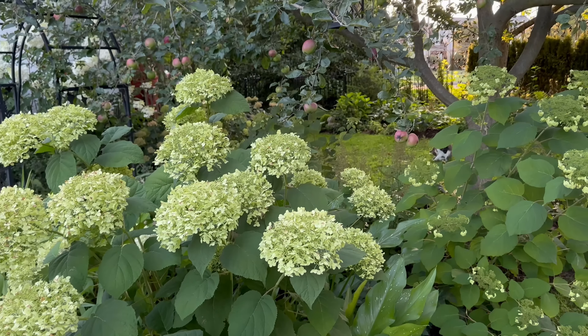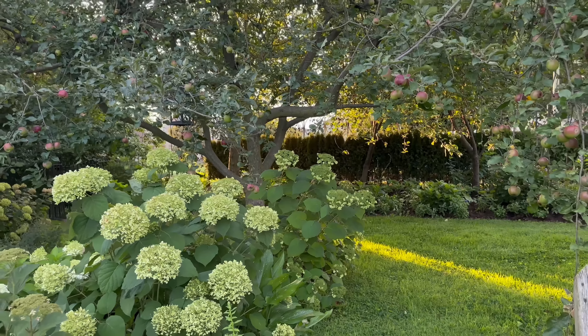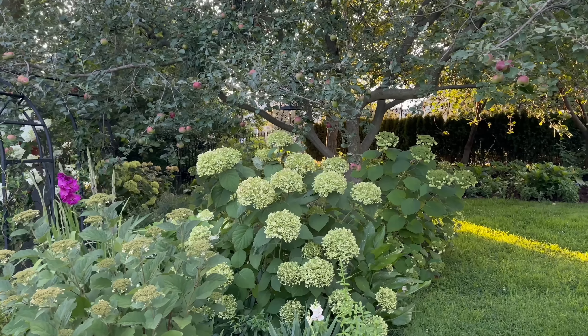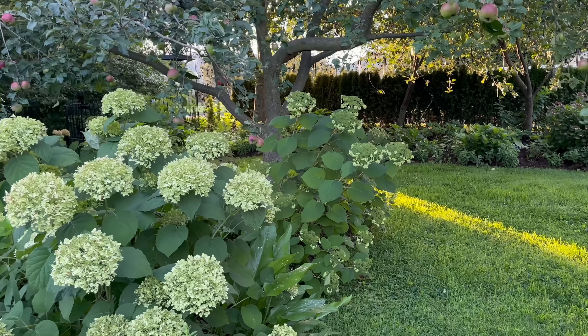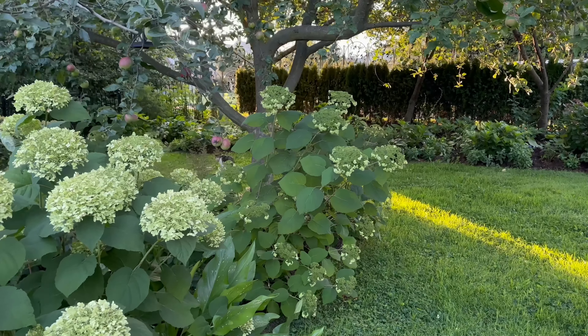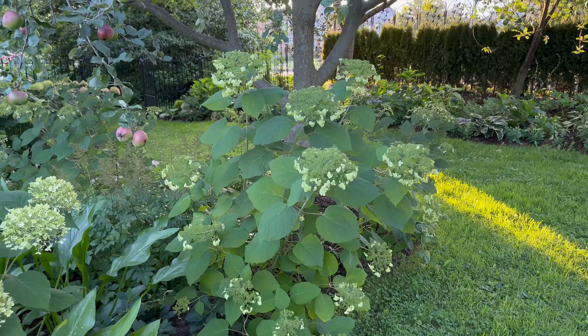The hydrangea room is being watched over by this Macintosh tree. It's a beautiful morning. Here's another Haas Halo that we put in from a very small one-gallon pot and it's already nice and big. This Haas Halo is basically in the shade all day, so the stems aren't quite as strong as the one over next to my garage that gets full sun all day.